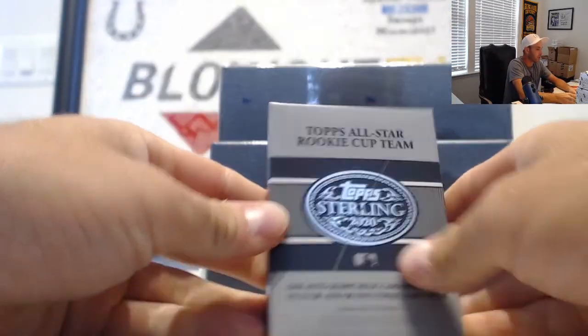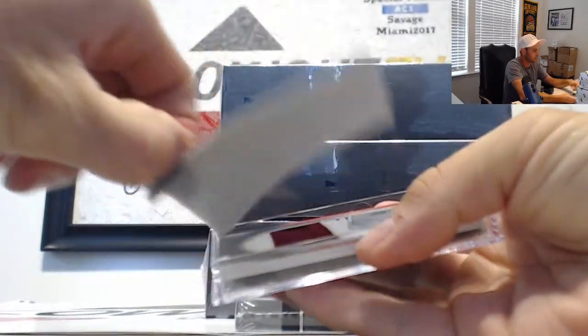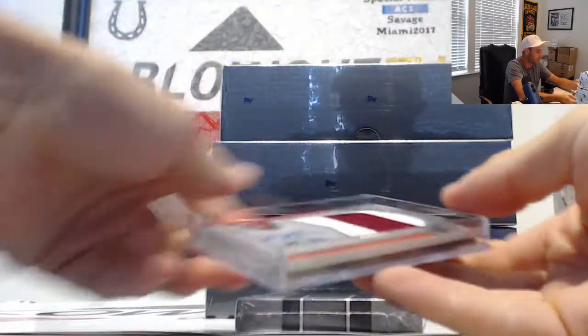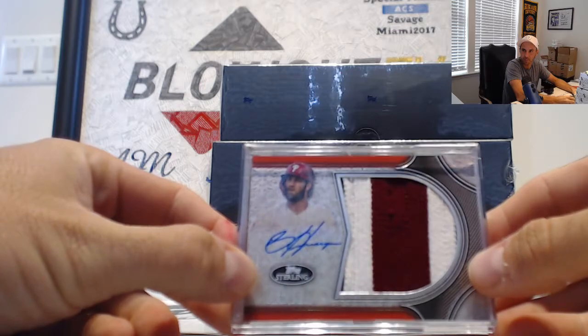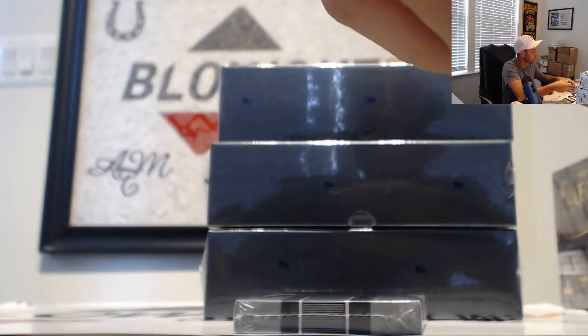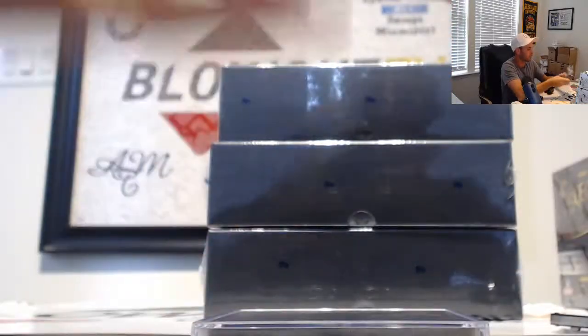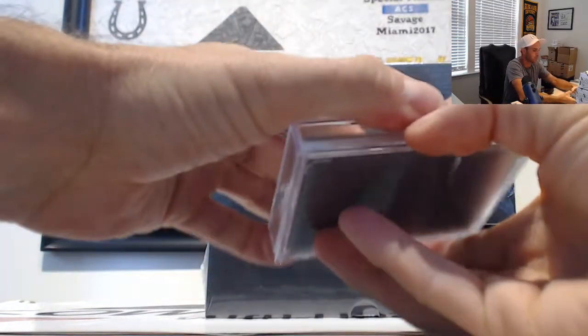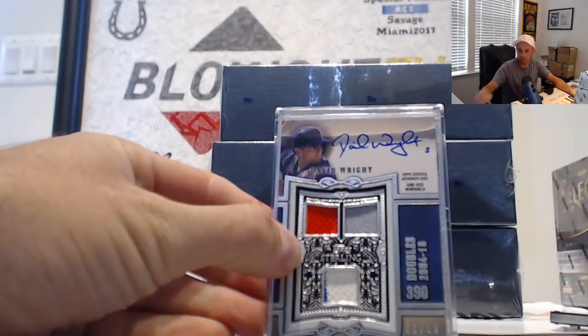First box is Tops All-Star Rookie Cup Team. That's a cool-looking piece right there — number two of three, Bryce Harper jumbo patch autograph. Two of three Bryce Harper. And fielding award winners. What is Top Spokesmen? David Wright, two of ten.